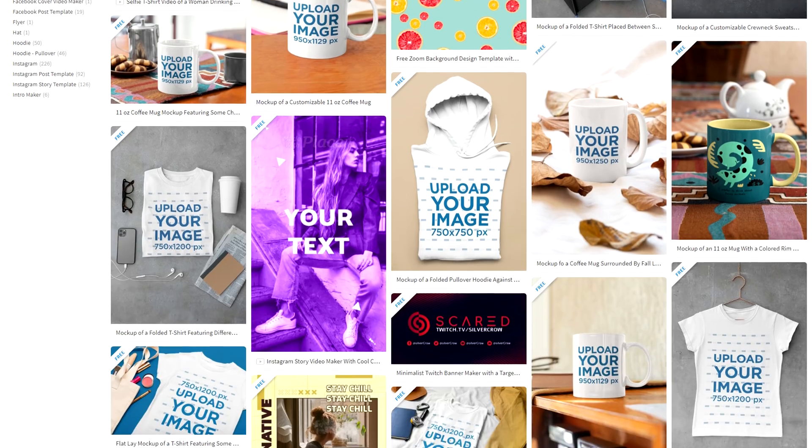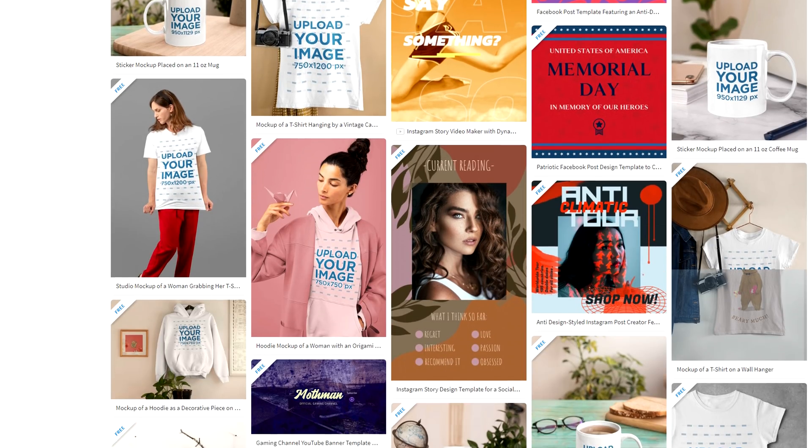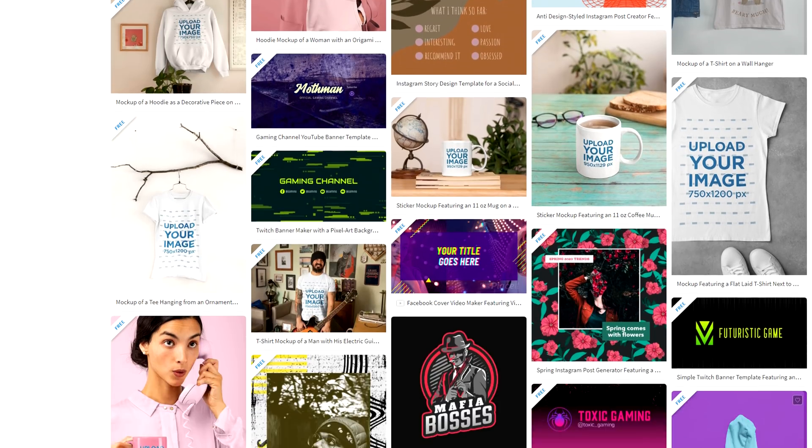Placeit.net is the next one on the list. If you go to Placeit and type 'free' in the search box, you'll see all kinds of things you can use 100% free without having to buy anything. They have YouTube intros, channel mock-ups, thumbnail templates, and general mock-ups — great if you're doing merch or something like that. Tons of stuff useful if you're a YouTuber, and extra tons of stuff if you're a creative YouTuber.